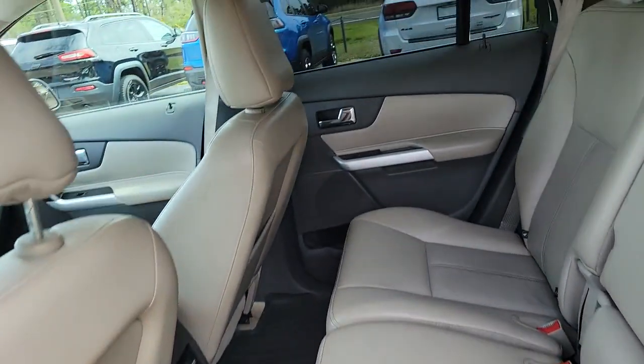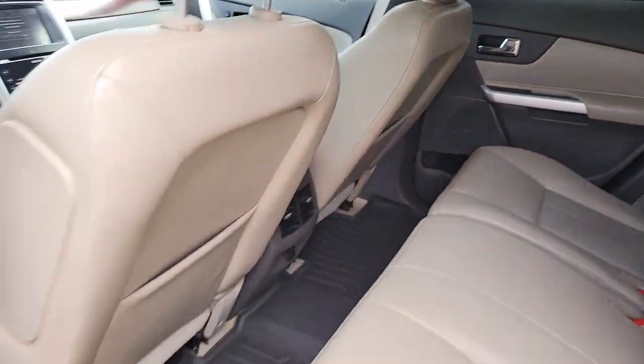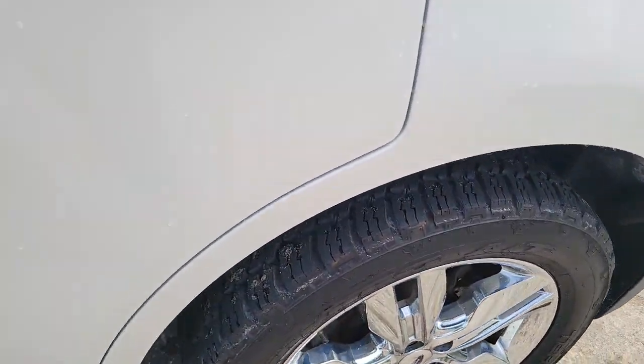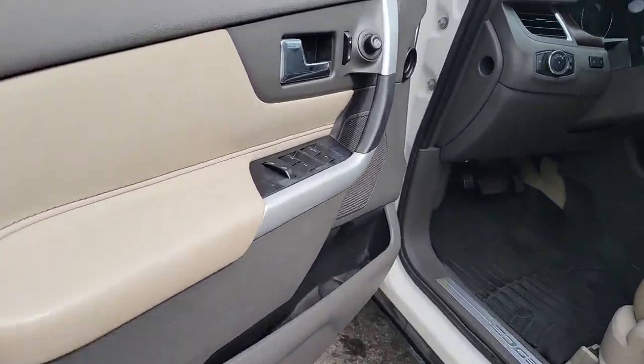The following are some of this vehicle's highlighted options: keyless entry, premium sound system, chrome wheels, woodgrain interior trim, heated mirrors, power passenger seat, backup camera, satellite radio, power driver seat, and multi-zone AC.